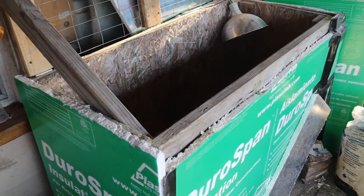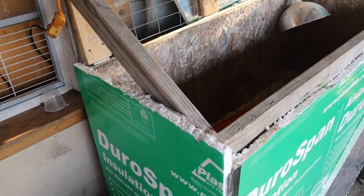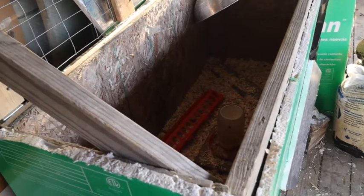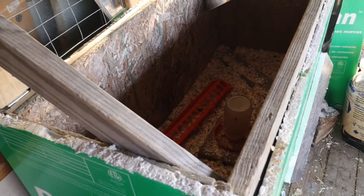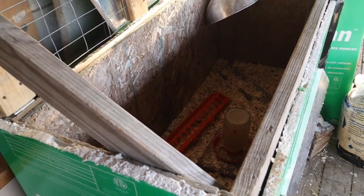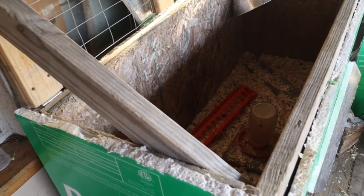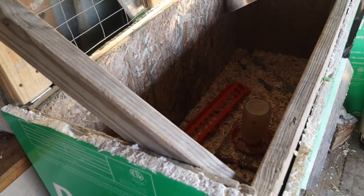This is the main brooder box that we use when we first bring chicks home from the store, or this year hatching our own. We just had roughly 20 chicks in this brooder box for about three weeks, and they were starting to outgrow it, so we had to get them ready to go into the segregation coop.